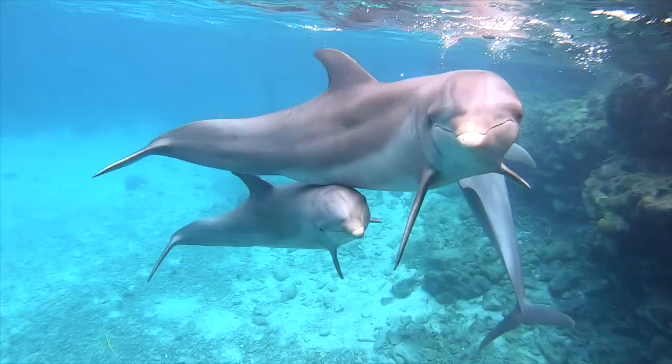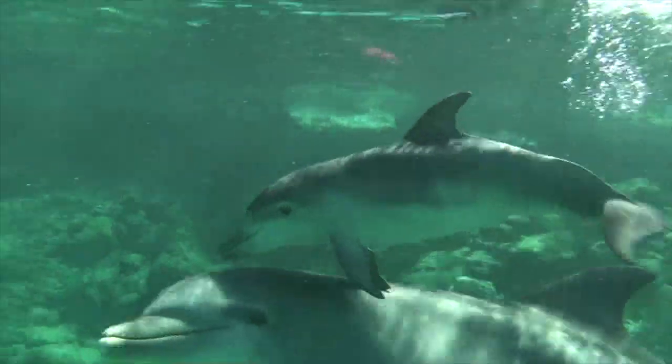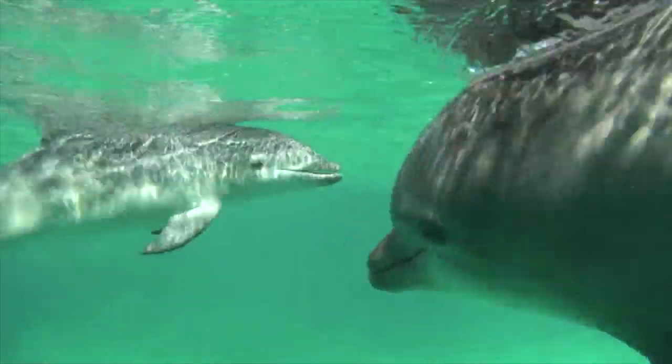Luna is just the latest of 15 different dolphins living here that were born and raised under our care. She's a recipient of years of knowledge and skillfully applied care that allow baby dolphins to thrive with us in Curaçao.